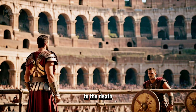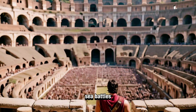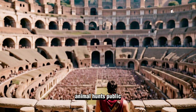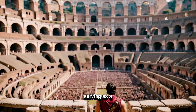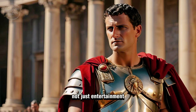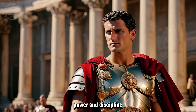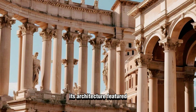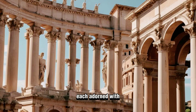Besides gladiator battles, it hosted mock sea battles, animal hunts, public executions, and dramatic performances, serving as a multifunctional entertainment center. These games were not just entertainment but also a means for emperors to gain popularity and showcase Roman power and discipline.